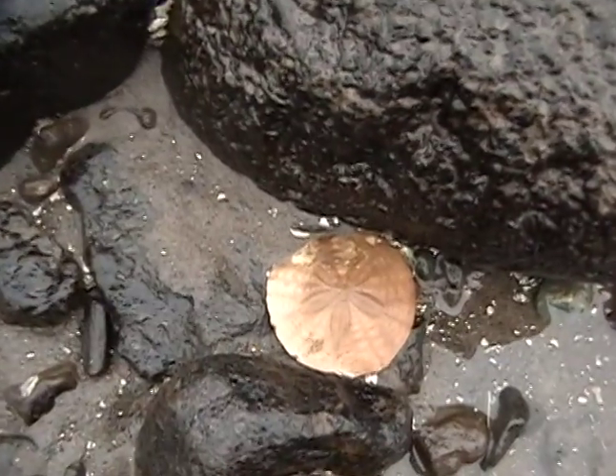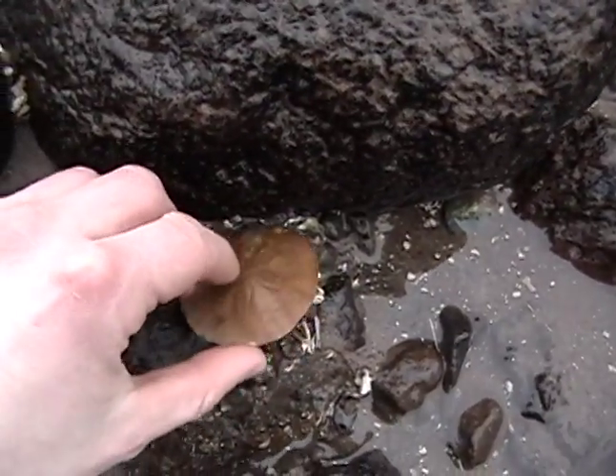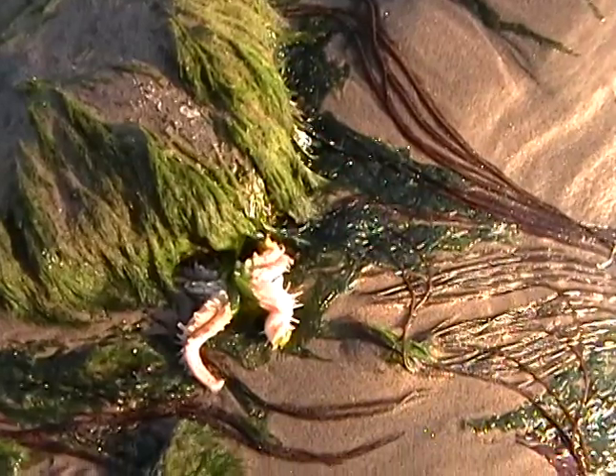There's a sand dollar shell. There's another starfish.